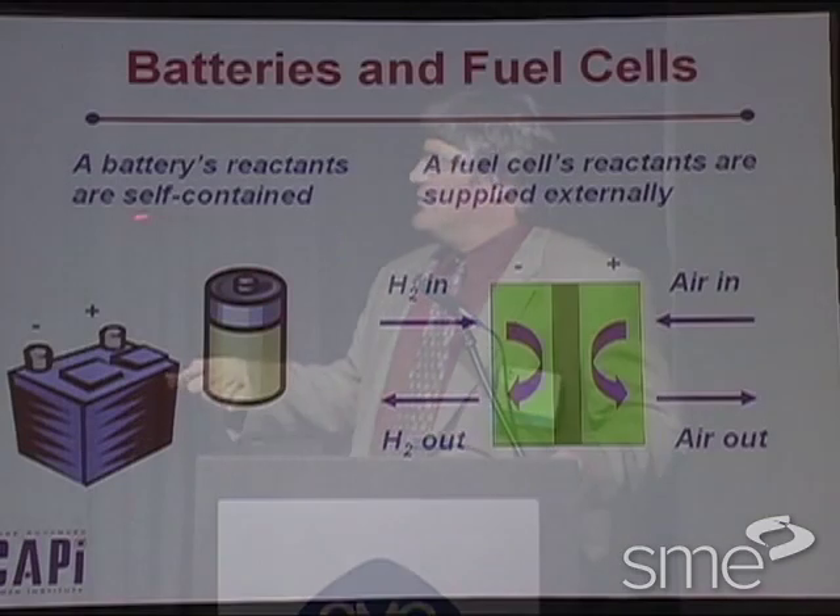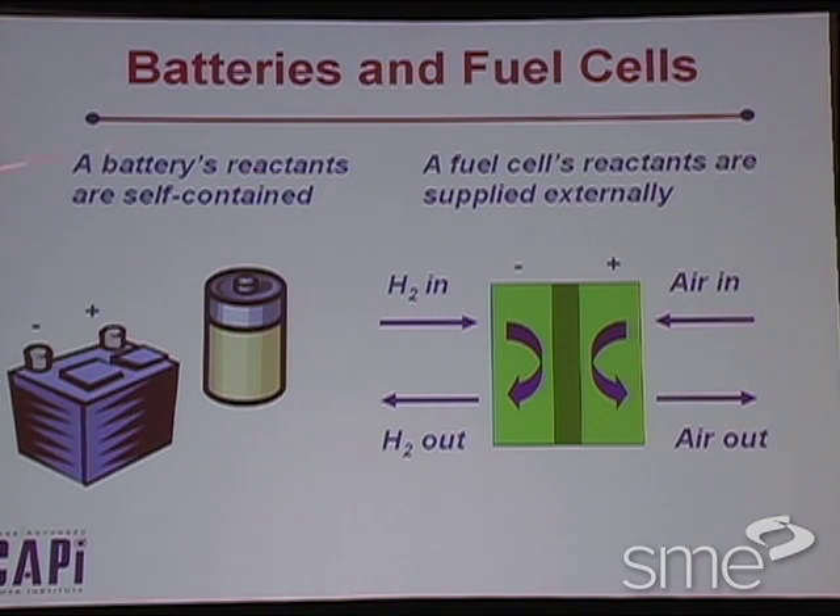So this is an important distinction: a battery's reactants are self-contained, whereas a fuel cell's reactants are supplied externally.